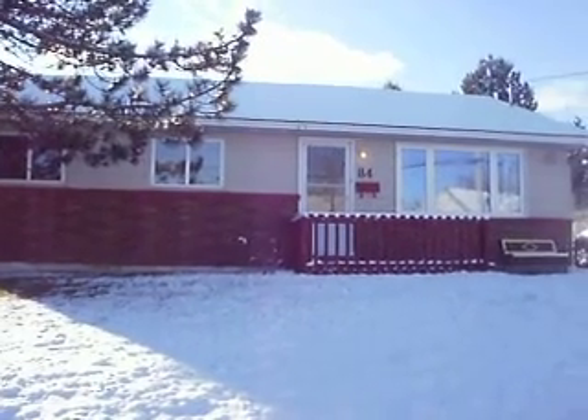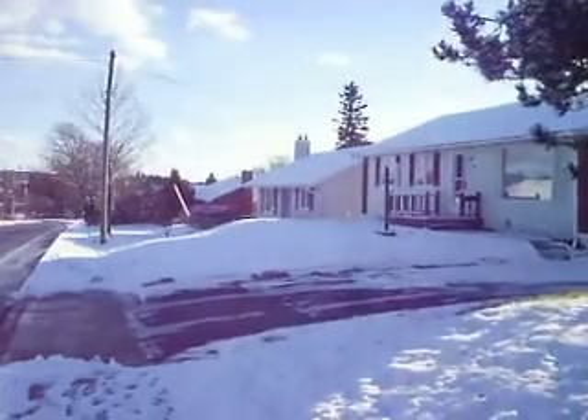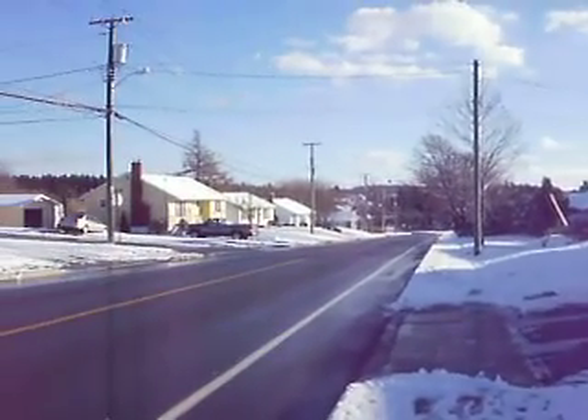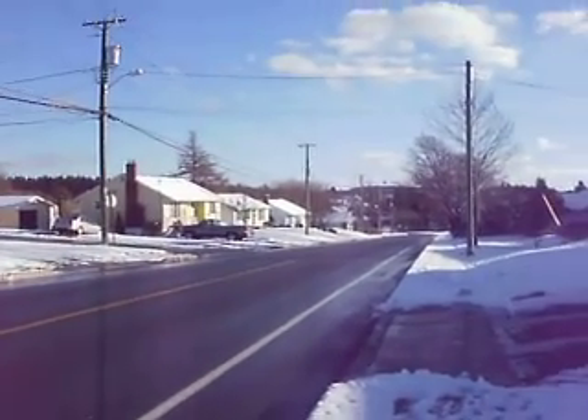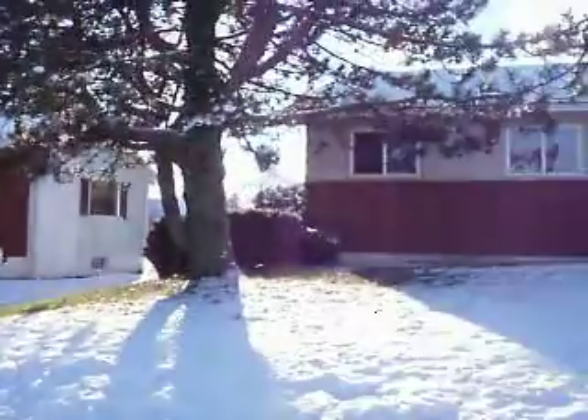Hi folks, welcome to 84 Champlain Drive, Champlain Heights, East St. John. Really nice neighborhood — it's the main road, and right down there is a local elementary school just around the corner. Really great neighborhood, good family neighborhood.